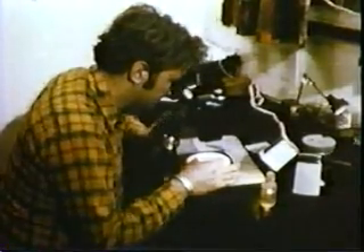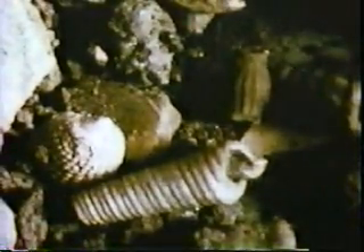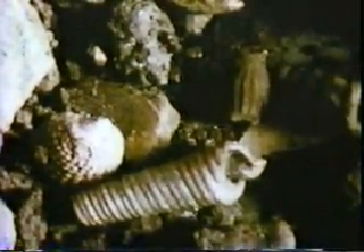Cores taken along the canyon route show evidence of erosion through beds of clay millions of years old. This evidence suggests that canyons were cut into the continental slopes by powerful undersea avalanches or currents — turbidity currents — torrents of sediment-laden water flowing down the slopes.